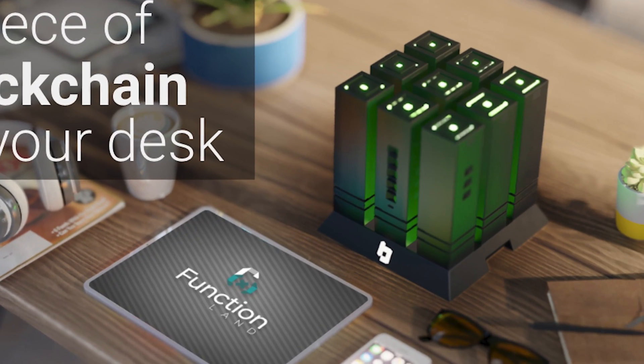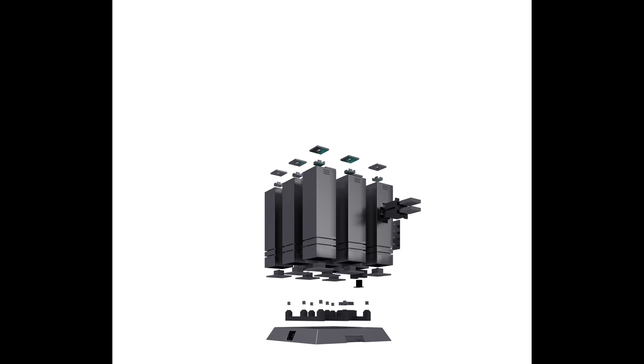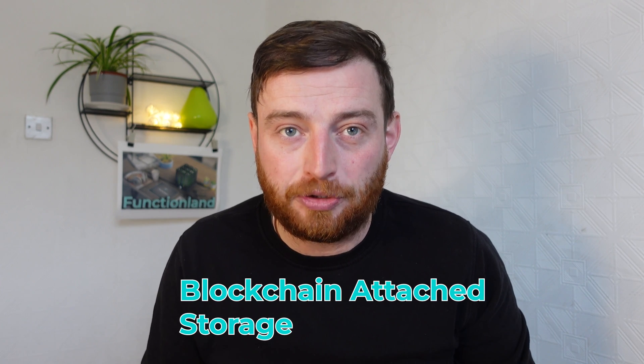FunctionLand is aiming to put a piece of blockchain on your desk, putting a node in every abode, introducing Box. Not just any box or a box, but the box — the start of something more. It's blockchain attached storage.